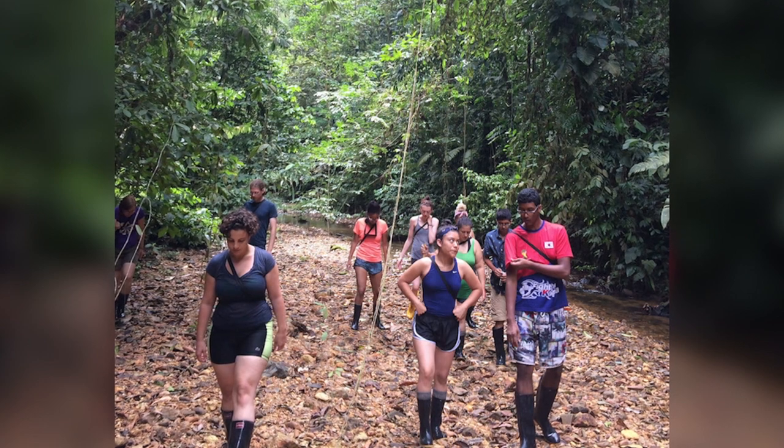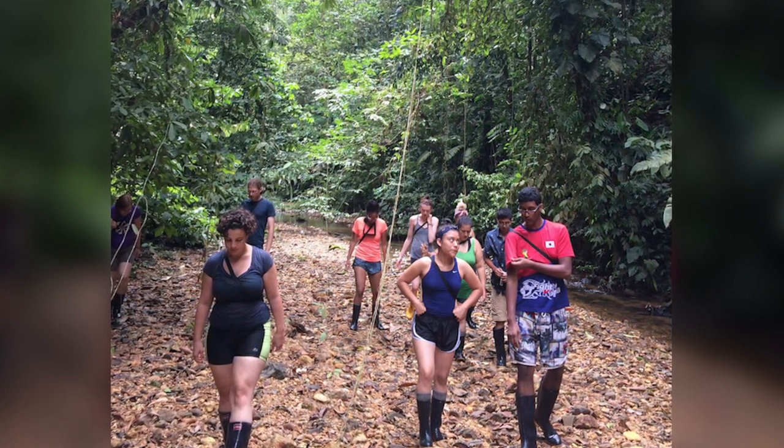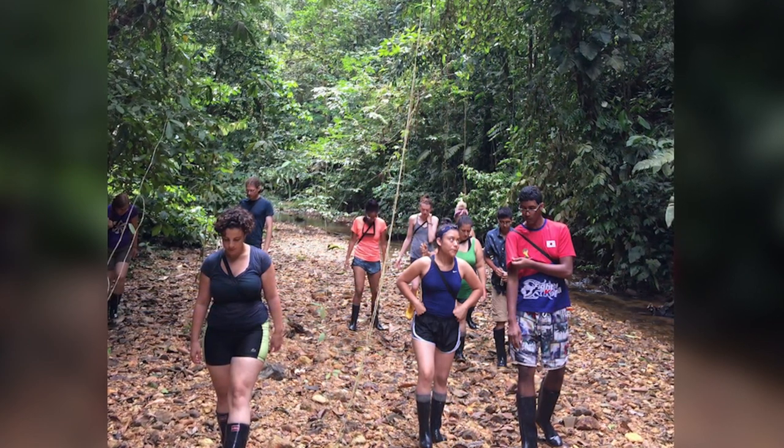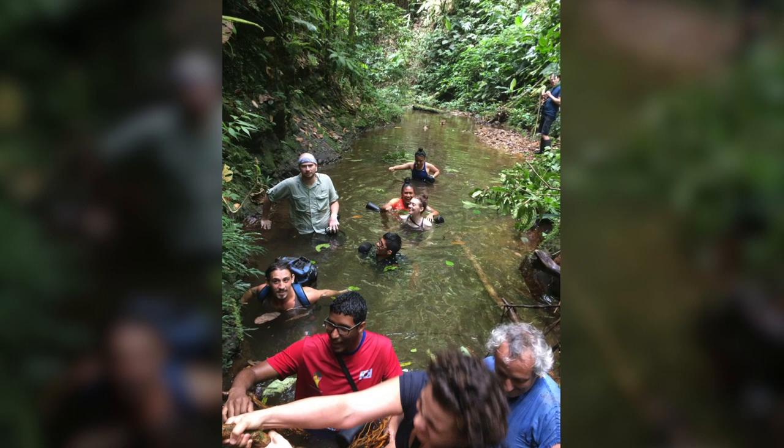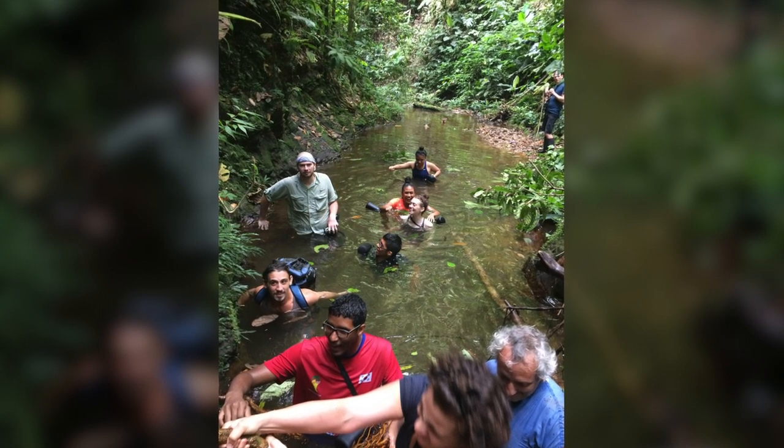Most students come home committed to saving the rainforest as scientists, lawyers, or activists. I'm not sure if the motivation for many students going into it is science or just the idea that they can travel and explore something new, but certainly there's a transformation that happens on the trip. I'm Donna Hanover for Simply Science.